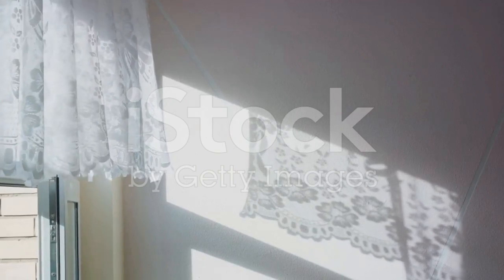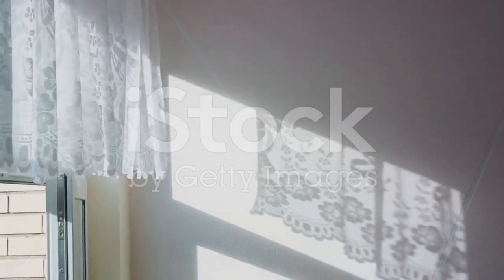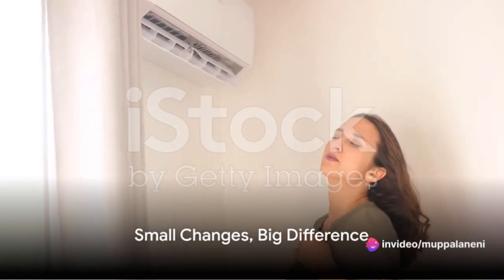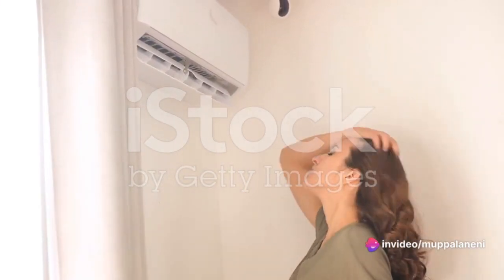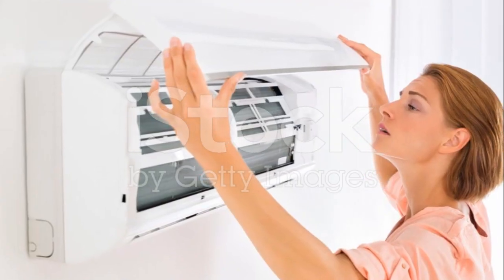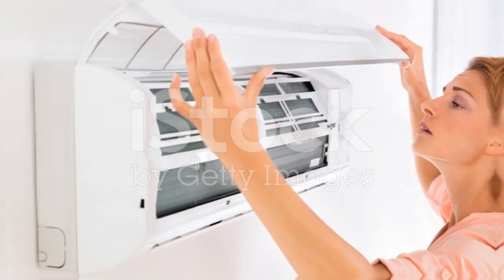And when it's not too hot, opening windows to create a cross breeze can be a great natural alternative. Remember, small changes can make a big difference. Even adjusting your thermostat by just a couple of degrees can significantly reduce your air conditioner's energy use and its environmental impact.